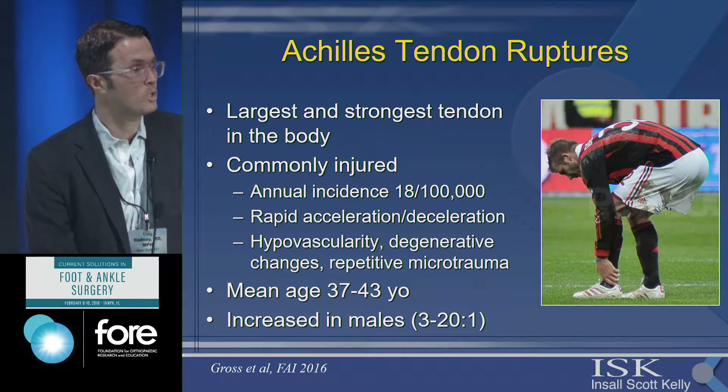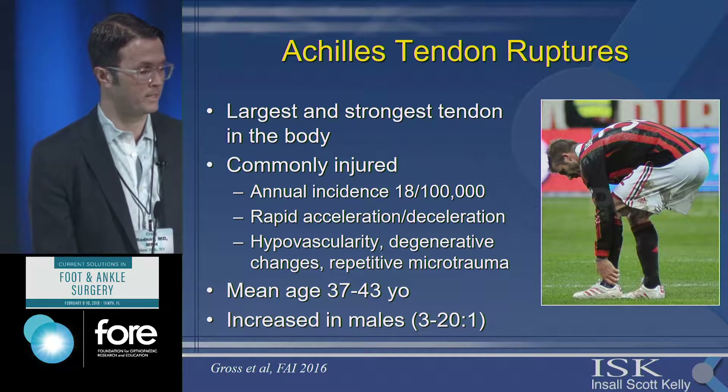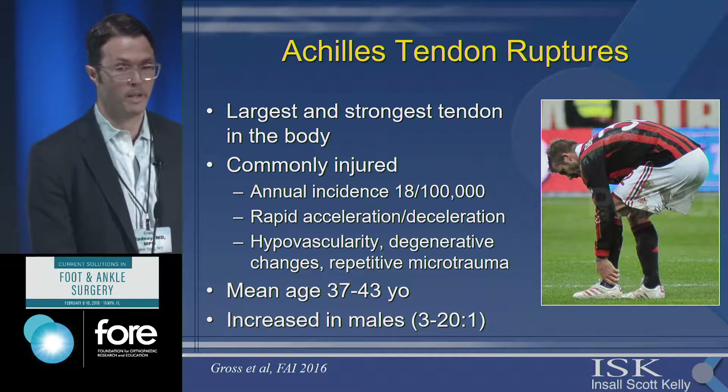It's a bimodal age distribution, typically affecting more active patients aged 25 to 40, and also an older age group around 60 to 65. There is an increased incidence in males, anywhere from 3:1 to 20:1 compared to females.